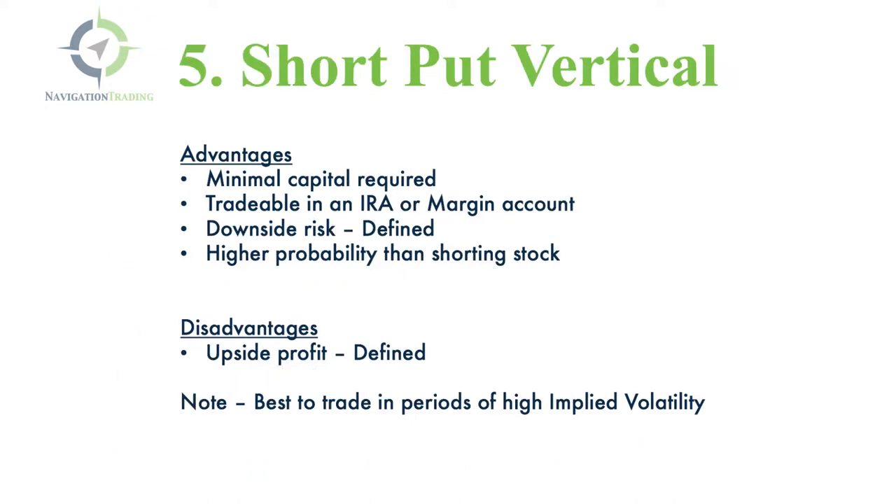And lastly, you can sell a put vertical — short a put vertical. The advantages: minimal capital required. You can trade it in an IRA or a margin account. Your downside risk is defined, so you know exactly what that is at order entry. And you get a higher probability than just shorting stock if you set it up correctly. Disadvantage: your upside is also capped.